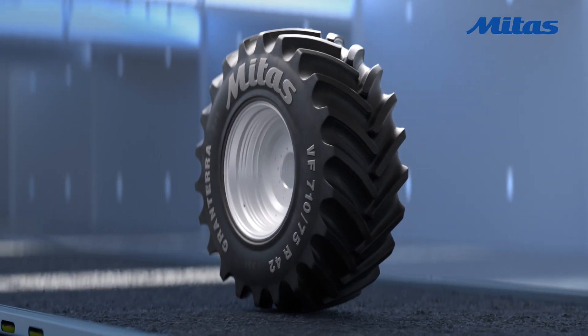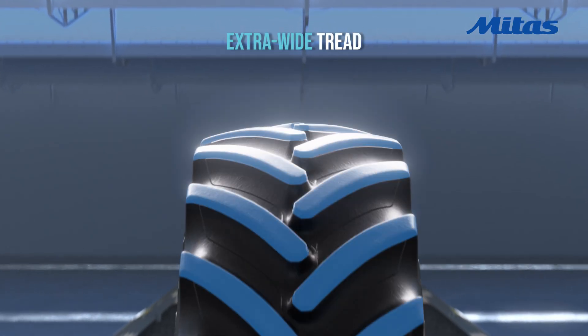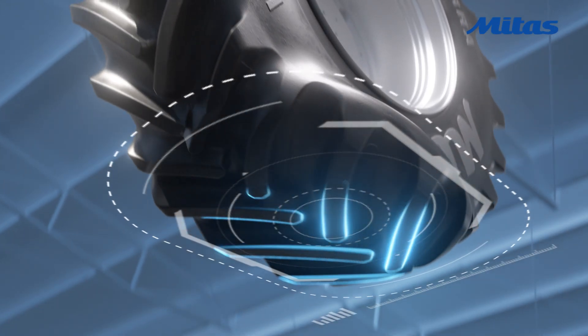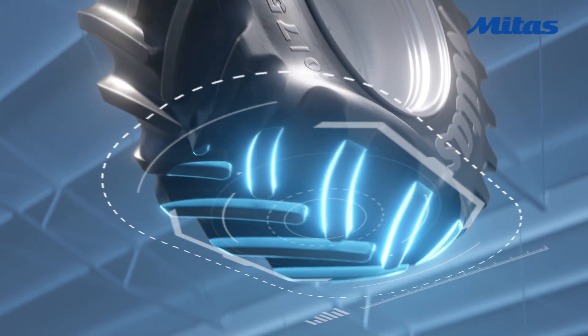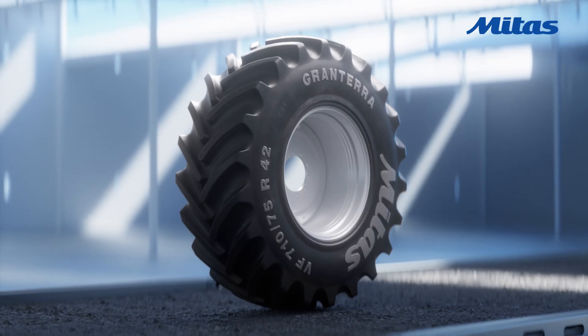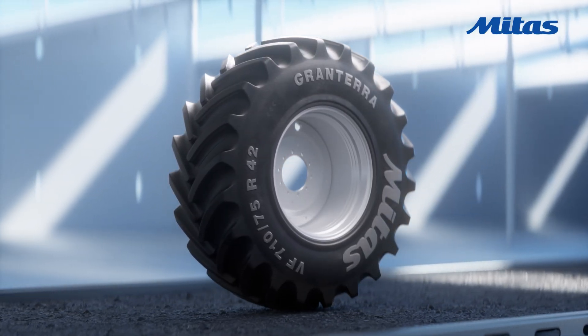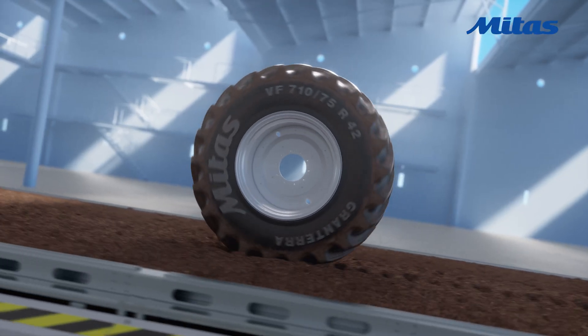GranTerra features an extra-wide tread, providing more than just stability. It ensures optimal weight distribution for improved traction and maneuverability. Thanks to its design, it delivers consistent performance and lower operating costs, season after season.